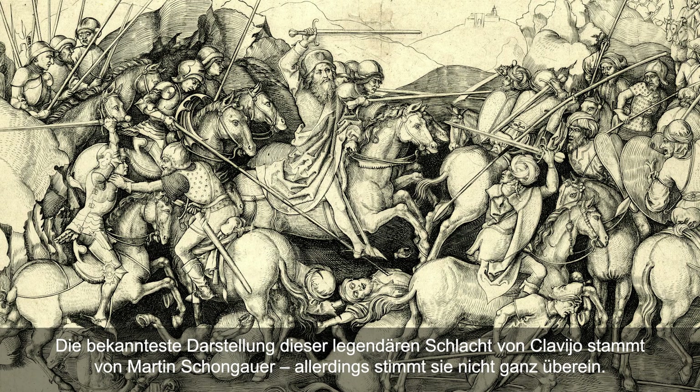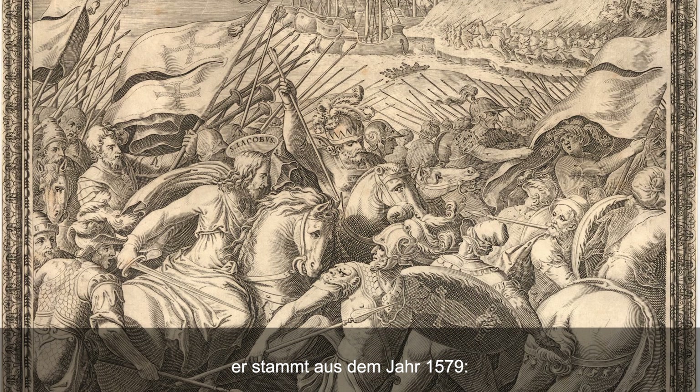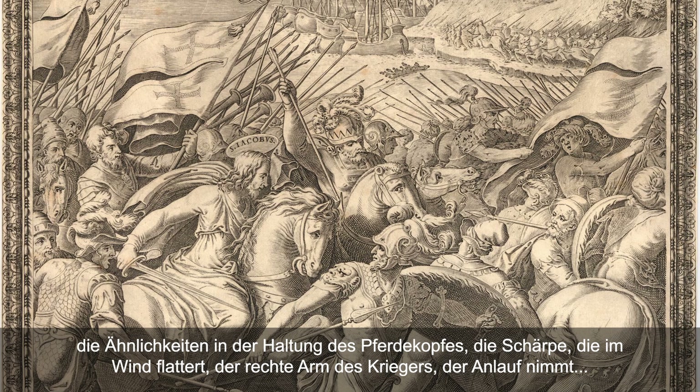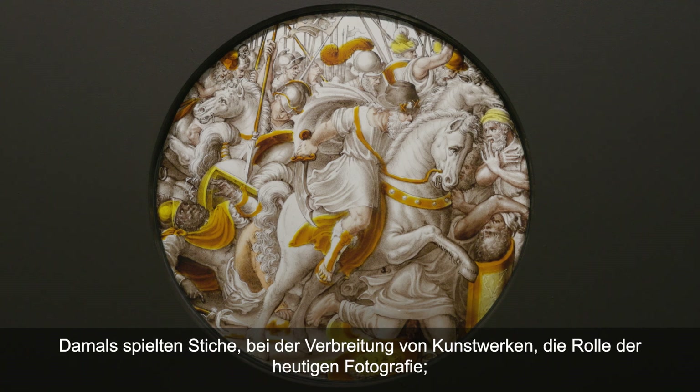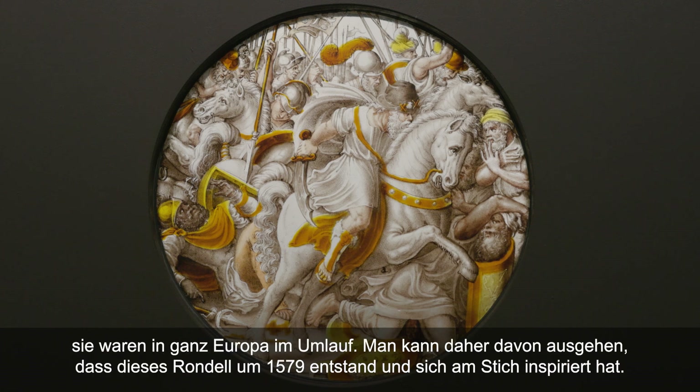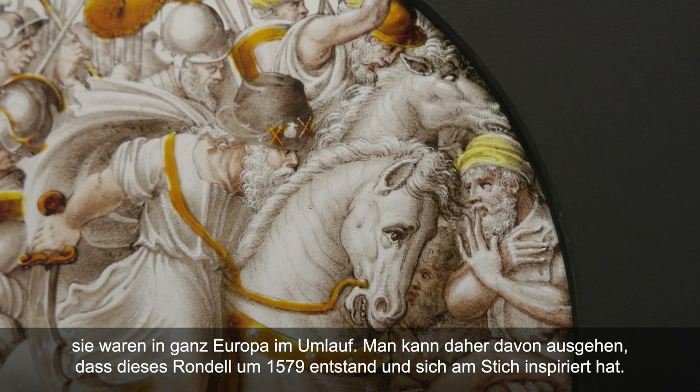Déjà plus convaincante est cette gravure d'Aliprando Caprioli, un graveur italien actif à Rome, datant de 1579. Les similitudes sont frappantes : la tenue, la tête du cheval, l'écharpe qui file au vent, le bras droit du guerrier qui prend son élan. Il faut savoir que les gravures jouaient le rôle de la photographie aujourd'hui dans la diffusion des œuvres d'art et circulaient dans toute l'Europe. On peut donc situer la date de ce rondelle autour de 1579, en pensant qu'il s'en est inspiré.